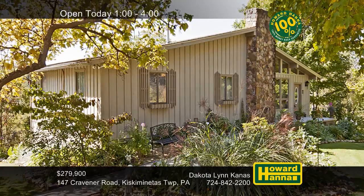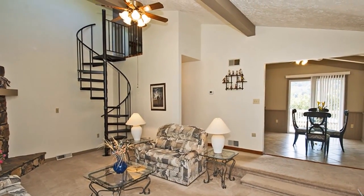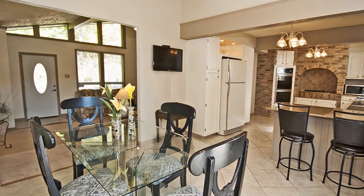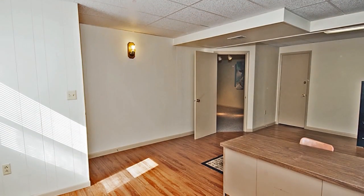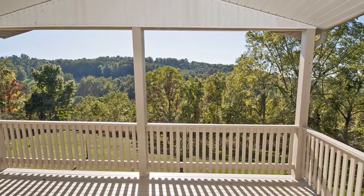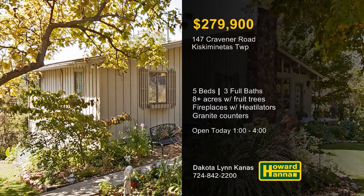More than eight country acres in Kiske Township let you enjoy private country living at this five-bedroom, three-bath contemporary home. A vaulted ceiling rises above the living room and its log-burning stone fireplace with a heat-a-later insert, one of two. The home benefits from free gas, and an HSA home warranty with a 100% money-back guarantee can provide added value. Granite countertops encircle the updated kitchen, also displaying ceramic tile and beautiful brickwork. The finished lower level is home to the second log-burning fireplace, as well as an office, a bedroom, and a full bath. Sip coffee on the covered deck, which overlooks rolling grounds with fruit trees. Discover all this home has to offer at today's open house with Dakota Lynn Kanis.